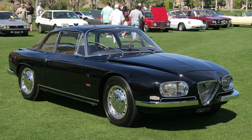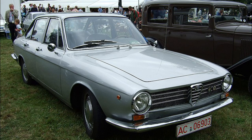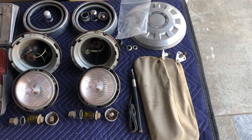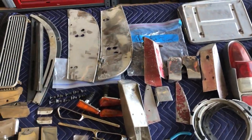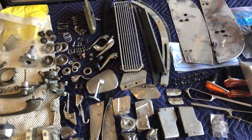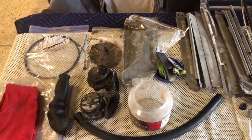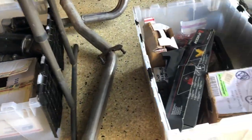Very few 2600 Berlinas have found dedicated owners, and therefore very few have survived. The 2600 SZs — that's the Zagato — are extremely rare since only 105 were made, and they are the most valuable in the range. The 2600 OSI Deluxe has always been extremely rare but shows no signs of becoming particularly desirable as a collector's item. The Spyder is the most attractive, and when it's all put together it should be a beautiful car. As I unpack boxes, I'm going to discover the madness that is Italian engineering.